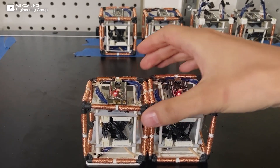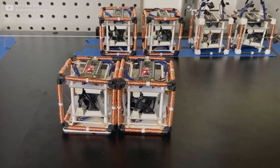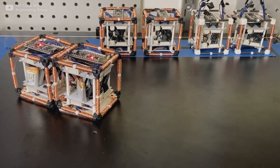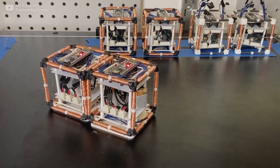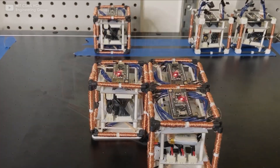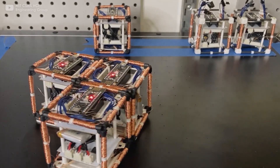From one self-reconfigurable robot to another, meet ElectroVoxel, a reconfigurable robot that utilizes electromagnet-based actuation to reconfigure its structure in three dimensions. Every cube-based node can reposition via pivoting.